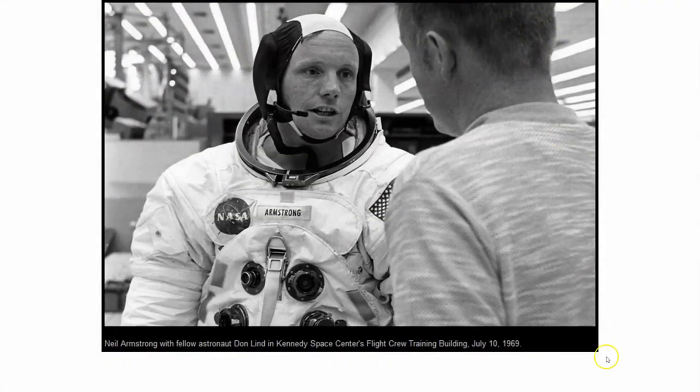Astronaut Don Lind was a professor at Utah State University for a number of years in the physics department. I had the opportunity while teaching at USU to have his grandson in class, and was amazingly able to acquire his autograph. Here is astronaut Lind — or the back of Professor Lind's head — no doubt getting some insight from Neil Armstrong, at a time when he was thinking he would participate in a full launched Apollo mission.